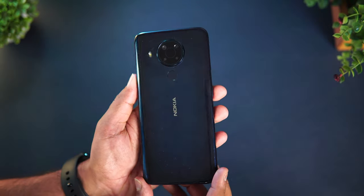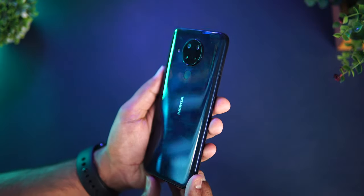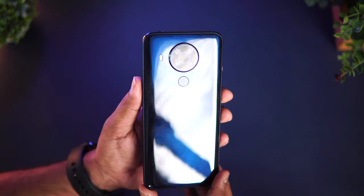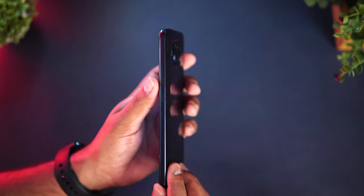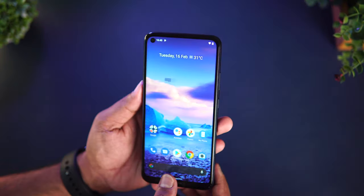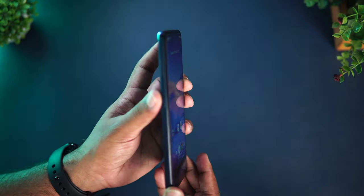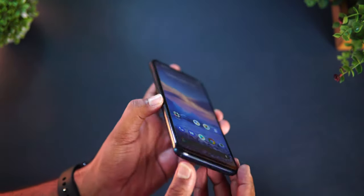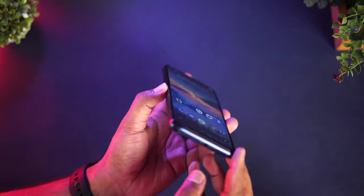On the front panel, you get a punch hole display with a 16 megapixel punch hole camera, which feels quite good. The bezels are not too high — pretty good in terms of bezels as well. You get a 3.5mm headphone jack, a USB Type-C port, and a speaker unit. Overall, in terms of design, this is a fairly good looking device — nothing exceptional, but still a good looking device with a nice camera layout and in-hand feel.